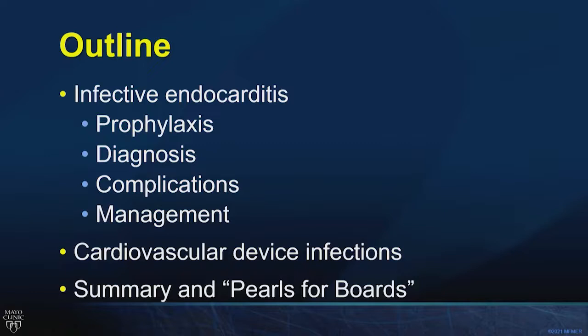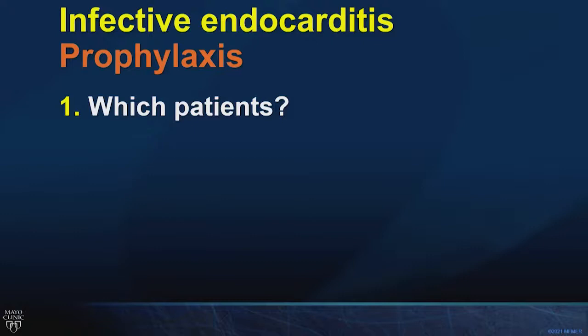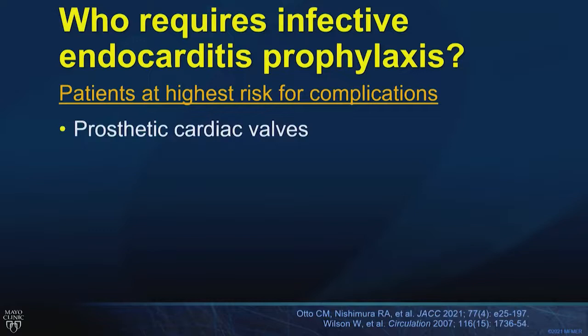Let's dive into infective endocarditis prophylaxis. When I think about it, I like to think about three questions: Which patients require prophylaxis? Which procedures require prophylaxis? And which drugs should be given? In terms of patients, we want to give prophylaxis to those at the highest risk for complications should they develop infective endocarditis.